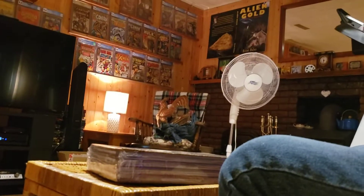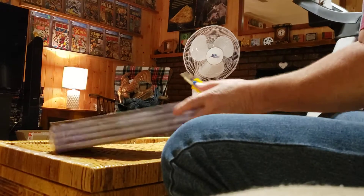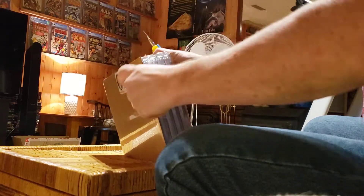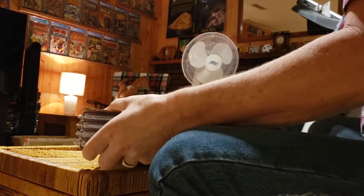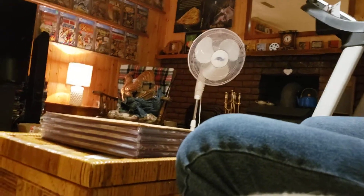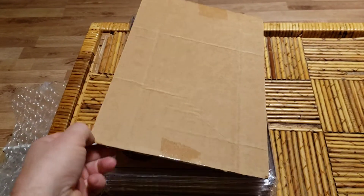And now we'll put this back over here. Kevin shrinkwraps it. There we go, now we can open them up. See how we did. Slow reveal.